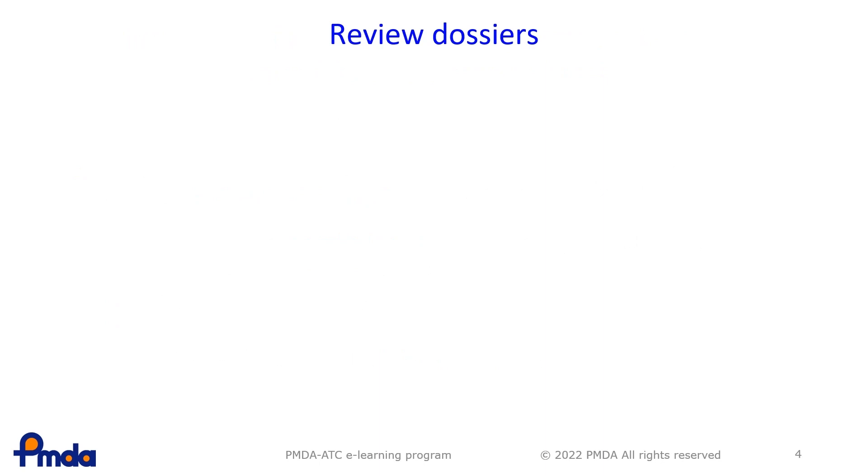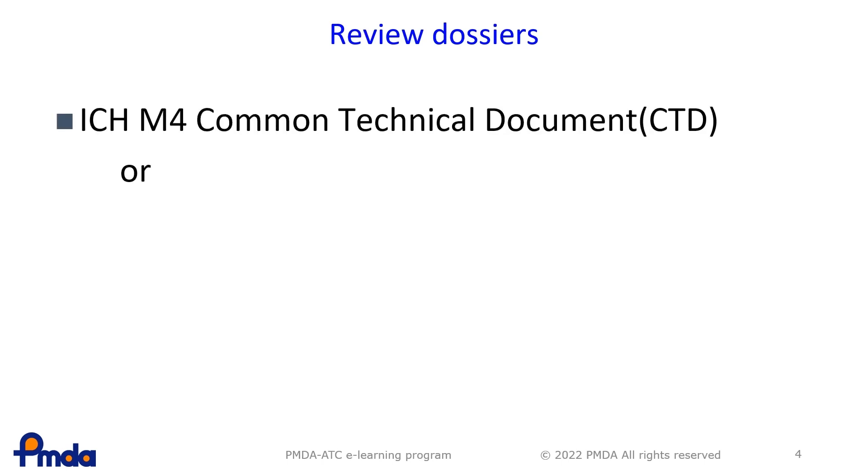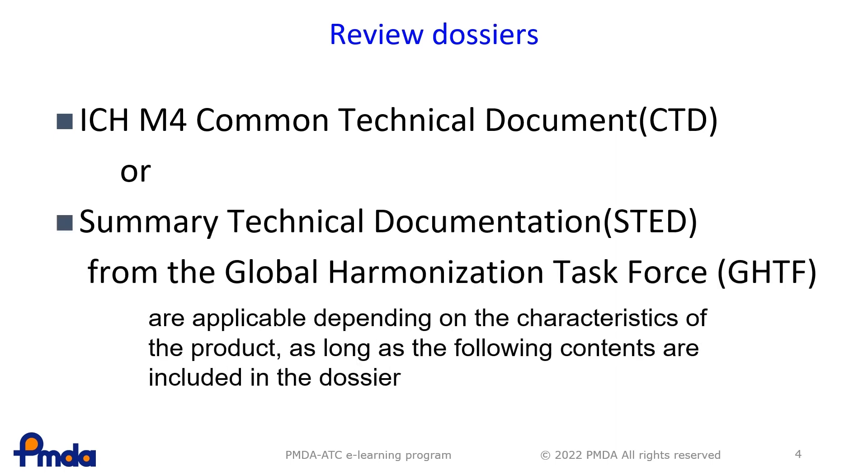Regarding the application dossiers for market authorisation of RMPs, the ICH M4 Common Technical Document, CTD, or Summary Technical Documentation, STED, from the Global Harmonisation Taskforce, GHTF, are applicable depending on the characteristics of the product, as long as the required contents are included in the dossier.